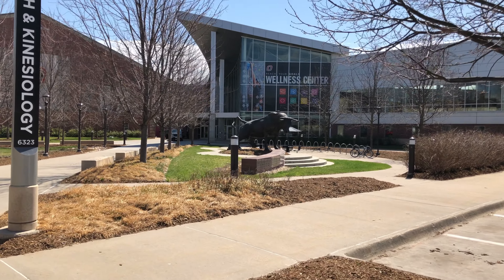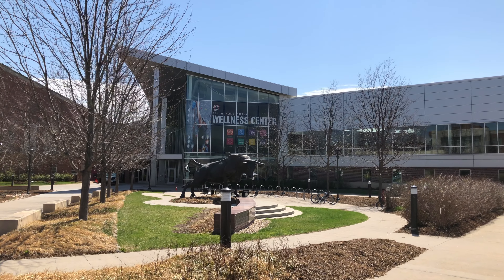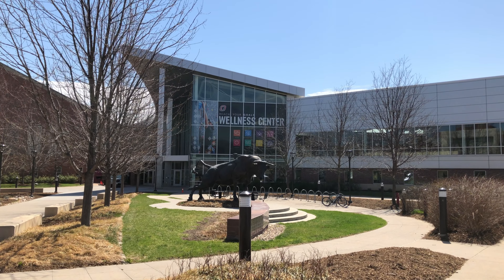The wellness center is a student-centered space dedicated for activities such as weightlifting, intramural sports, aquatics, etc.